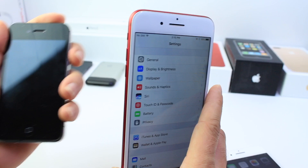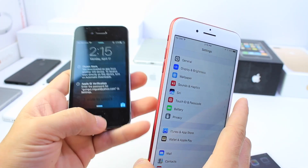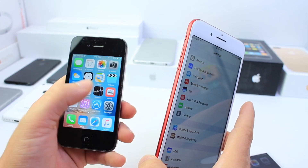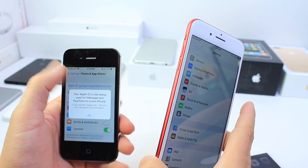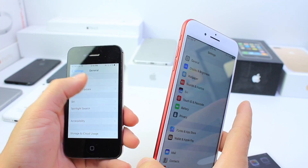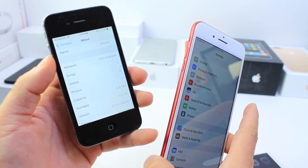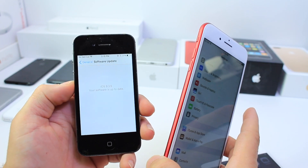I also wanted to talk about the iPhone 4s, because Apple has yet to release a patch for iOS 9.3.5, which still holds a bypass that allows anyone to access the device by simply going to the lock screen and engaging the voice assistant — as I demonstrated in my bypass video. Apple has yet to release any software fix for this.